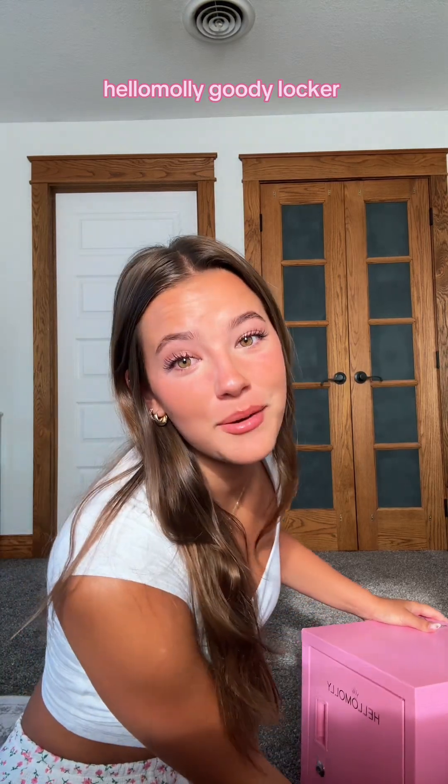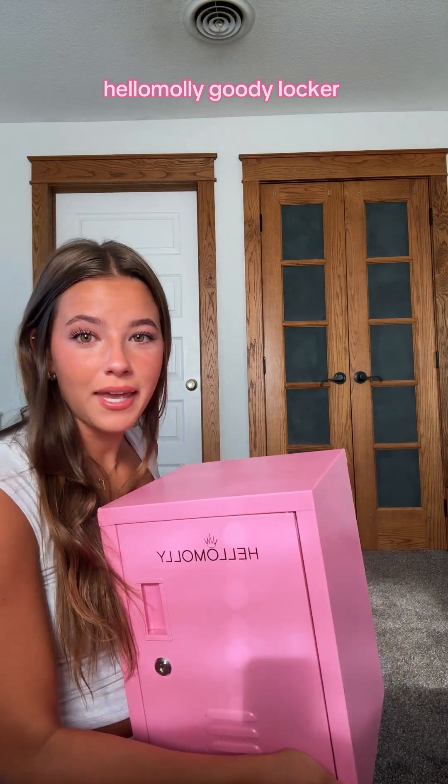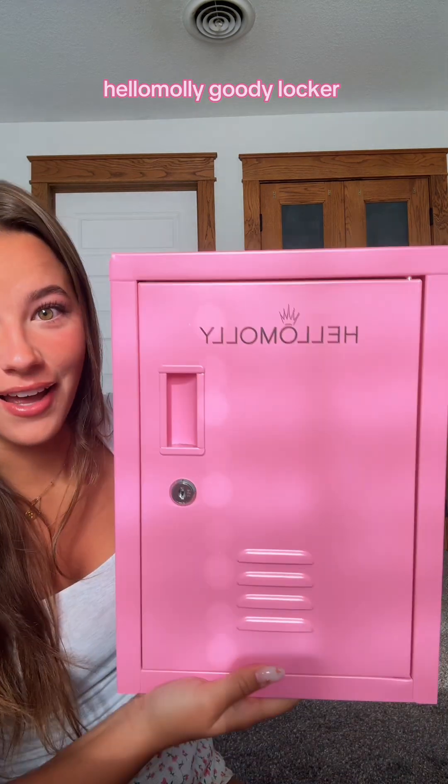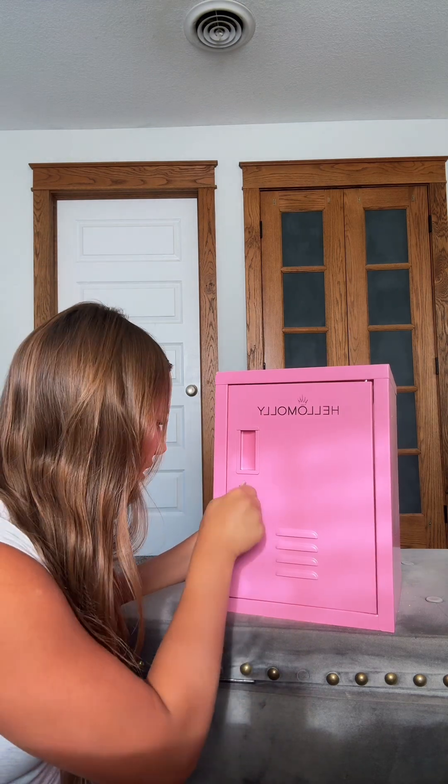I just got a package from Hello Molly and I opened it up and it's a little pink locker. I'm gonna open it up with you guys and see what's inside — I'm so excited. They sent these little keys in the box to go with it. I'm not sure which one it is.